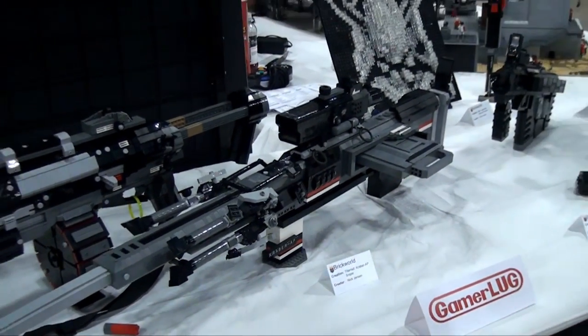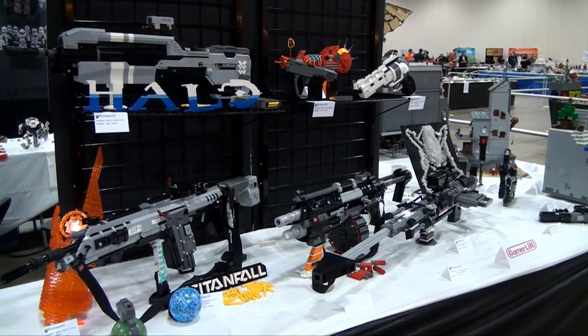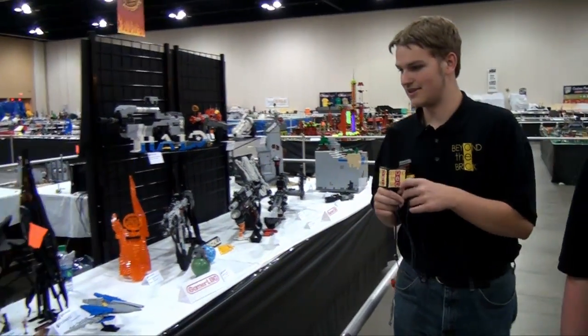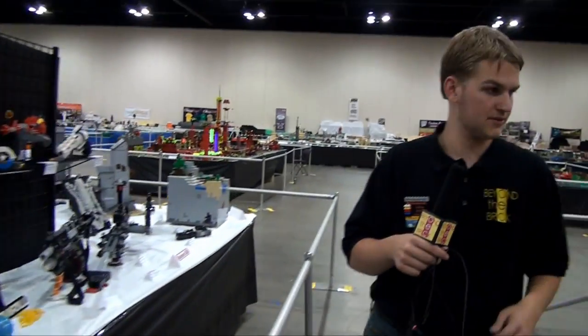I believe we interviewed him right before Brick World started, and we tested one of his rifles to make sure it was okay to bring to the convention. We tested some structural stuff. Here's a few smaller builds, and we can come back this way — we finished off the gaming builds there.